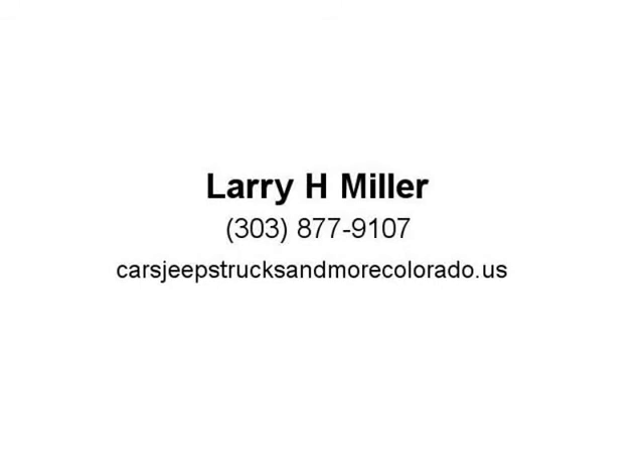Whether you want the legendary power of a 5.7L Hemi V8 or the potent and efficient 3.6L, the RAM 1500 delivers.